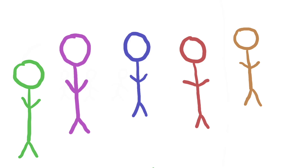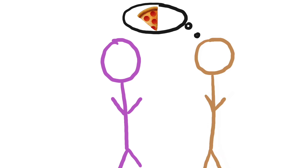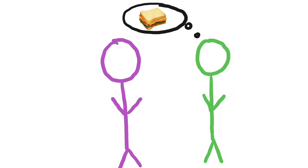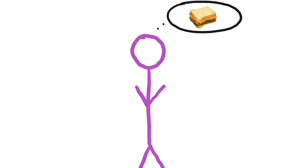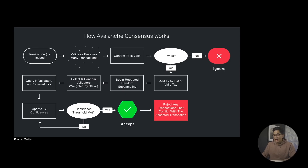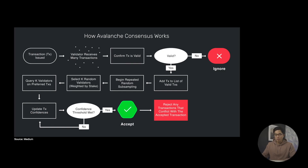To simplify, imagine if a room of people were trying to agree on pizza or sandwiches for lunch, and the ultimate goal was to achieve consensus. Using the snowball algorithm, everyone would ask a random subset of people in the room for their preference. If more than half of the people said pizza, that person would adopt pizza as their preference. And similarly, if more than half of the people said sandwiches, then that person would adopt that as their preference. So everyone would repeat this process until they reach one option that everyone prefers, resulting in a consensus. When a transaction is made, validators receive and either accept or reject it. Validators that accept it are added to the list of valid transactions where the snowball algorithm begins random subsampling, and a random subset of validators are selected and asked while being updated on the preferences until the threshold is met. Once the preference threshold is met, any transactions that conflict with the accepted transaction are rejected, and the consensus is made.